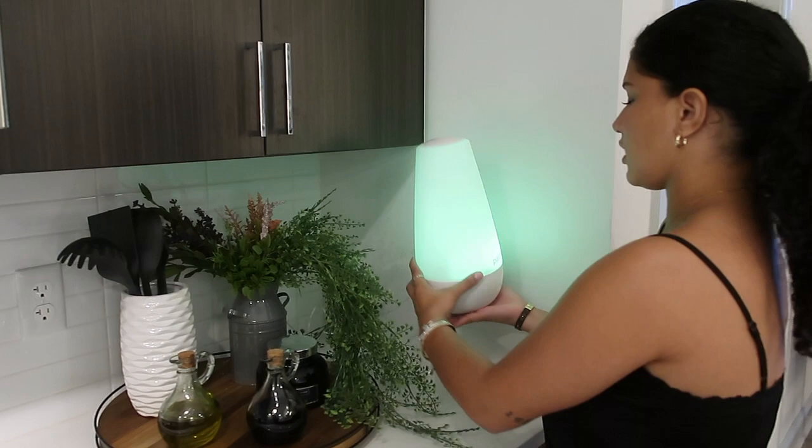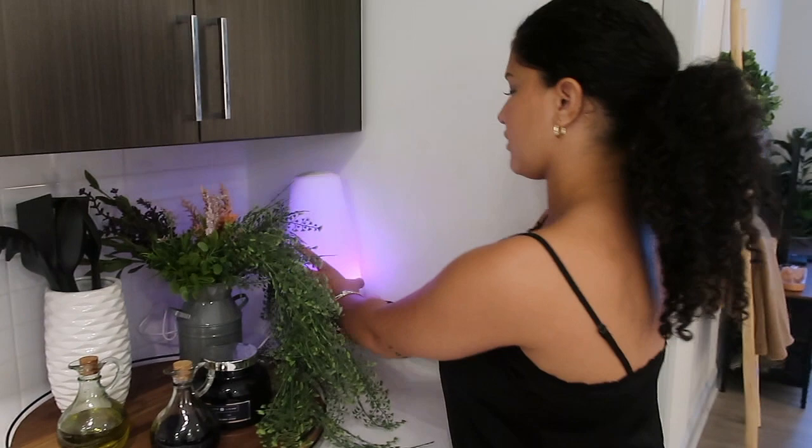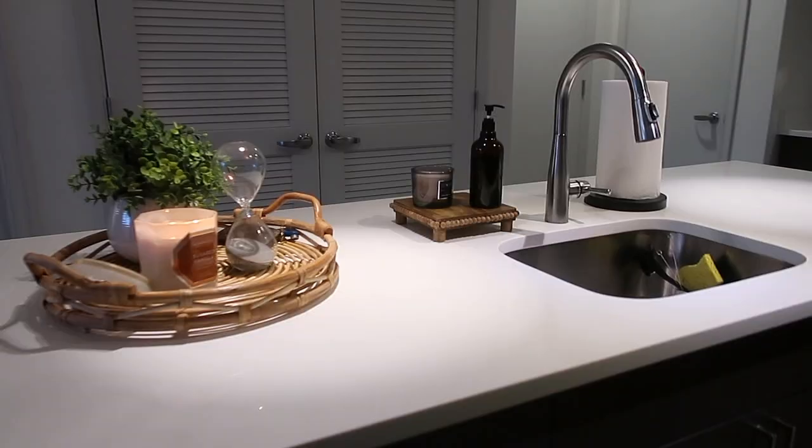I also have a little diffuser back here — I normally put it on at night so when I wake up in the morning it smells so good. I just hide it in the corner because it doesn't really need to be seen, but it's white so it blends in, and it really makes it smell good.